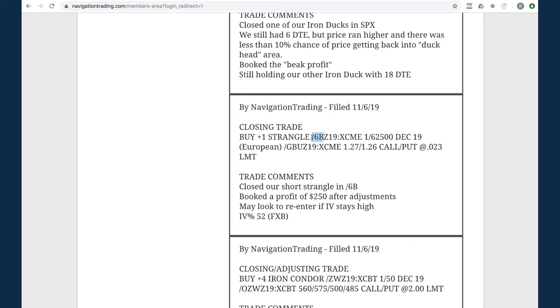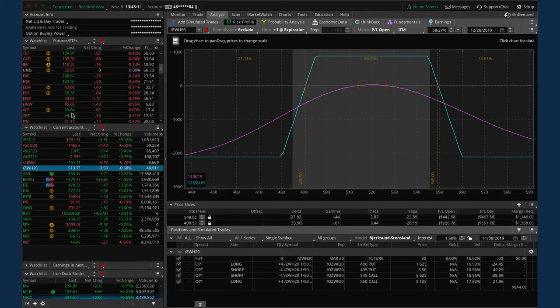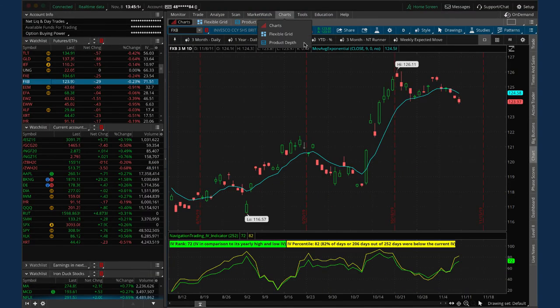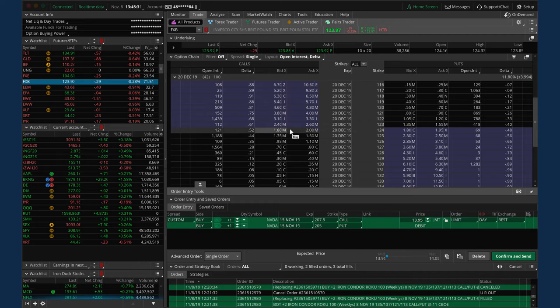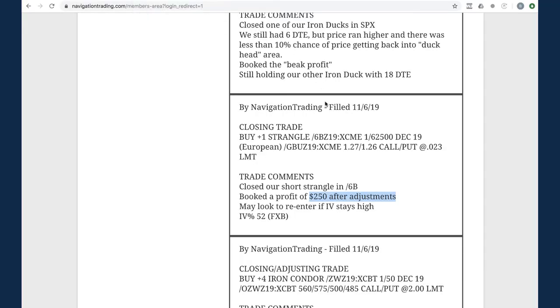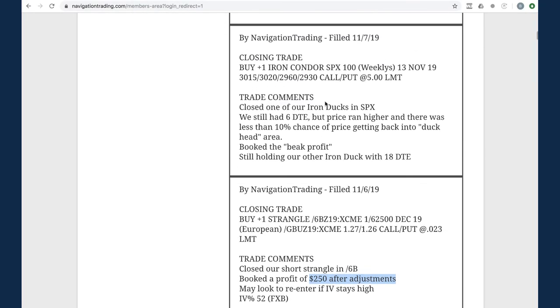Next trade - closing trade in /6B. Had a nice little down movement in 6B, made a couple of adjustments but stayed mechanical, ended up booking a profit of $250 after adjustments. Looking at FXB - the corresponding ETF - implied volatility is popping back up. Next week, assuming IV doesn't crash, we're going to get back into 6B and sell some more premium. You can't trade FXB well since the options are about 20 cents wide - 6B is a much better trading vehicle. Look for an entry into 6B early next week.